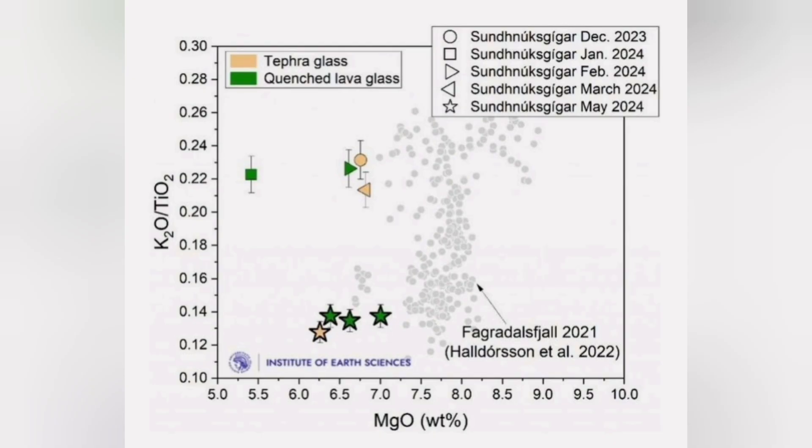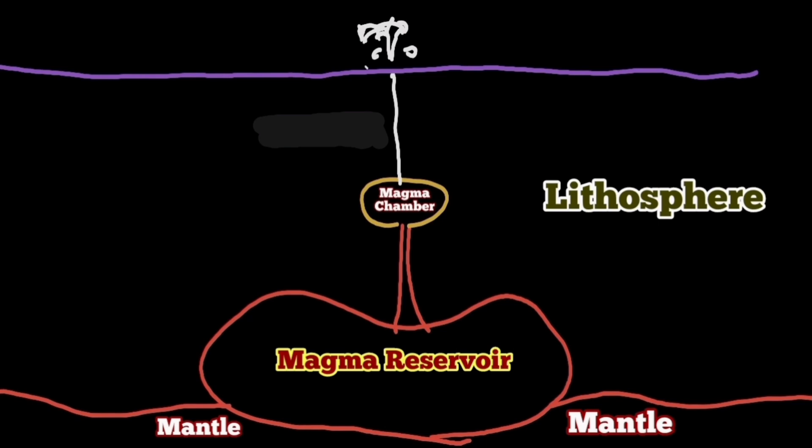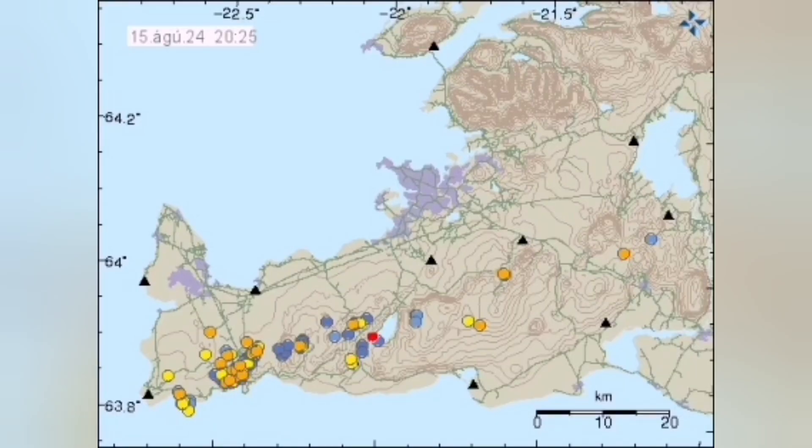We know this by analysis of the basaltic lava from these eruptions at Svartsengi, where we are seeing two patterns, two groupings. The ones that erupted in May and June 2024 are actually similar to what happened at Fagradalsfjall — they're coming from a deeper source, 12 to 15 kilometers down in the earth. Every time an eruption happens, we need earthquakes to actually soften the magma, make it fluid, and enable it to flow.